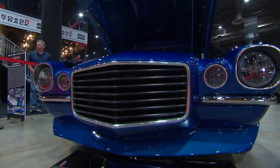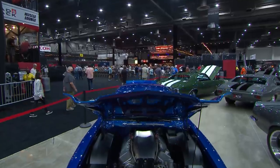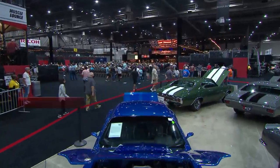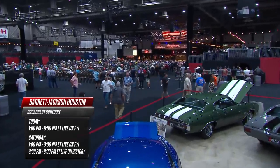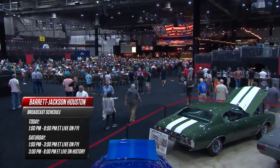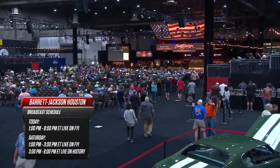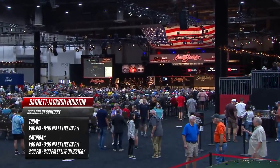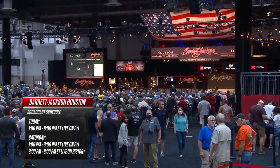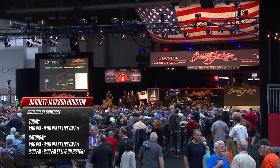It's day two for the Barrett-Jackson collector car auction here in Houston. We had five hours on the air on FYI yesterday, and we've got seven more hours today — starting at 1 p.m. Eastern going all the way to 3 p.m. Eastern. Tomorrow, 1 o'clock Eastern we're live for two hours on FYI, then five more hours starting at 3 o'clock Eastern on the History Channel. There are some great cars crossing the block.